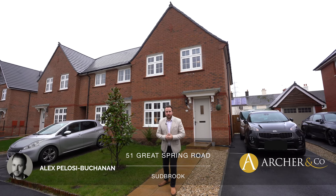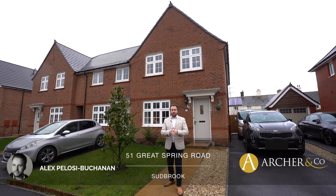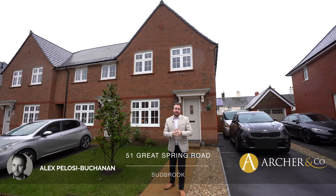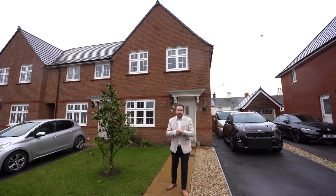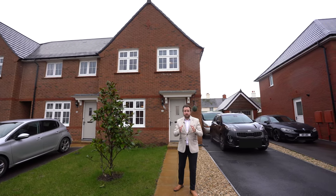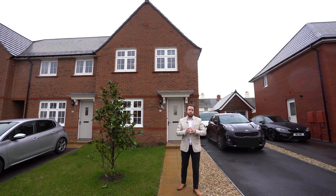Hi, I'm Alex, Sales Manager for Arch & Co here, and I'm delighted to introduce to you number 51 Great Spring Road, which is this beautiful three-bed end of terrace property located in a new-build development just on the outskirts of Sudbrook. The village of Port Skewet is nearby, where there's schools and shops, with the town of Caldecott just one mile away.